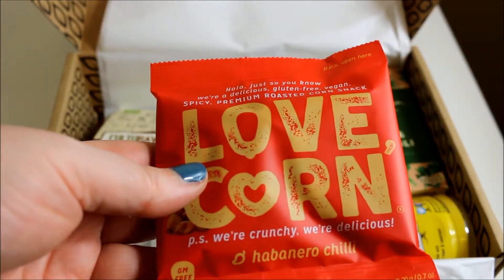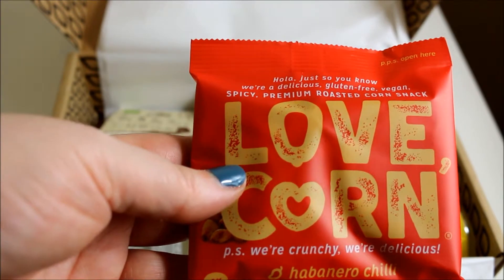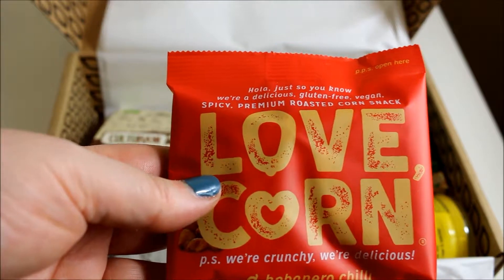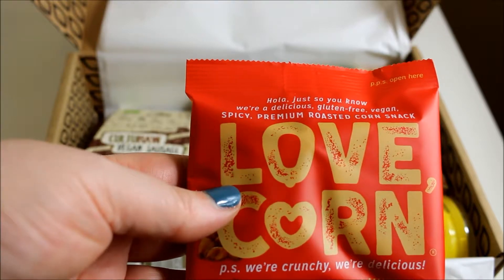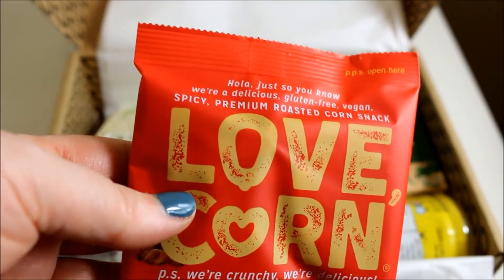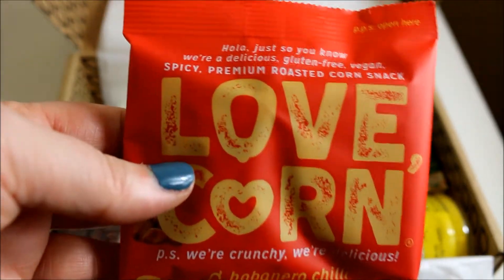Next we have Love Corn — habanero corn kernels. These crunchy corn kernels are a tasty savoury snack that are sure to spice things up with a habanero kick. I do like things flavoured with chilli but my body doesn't. It's not a massive pack though, so they're going to be interesting to try.